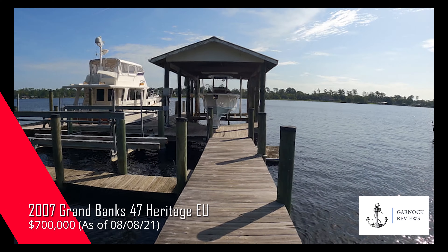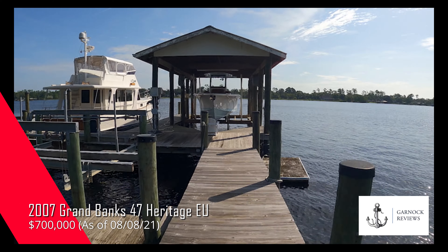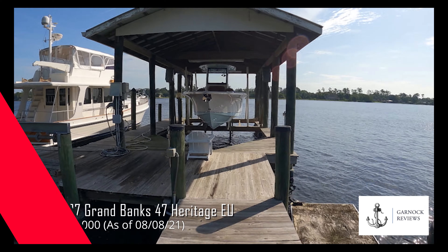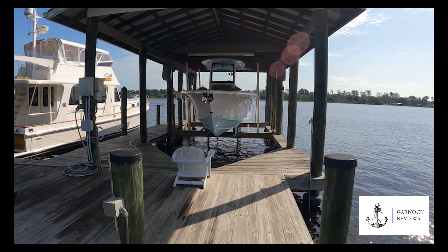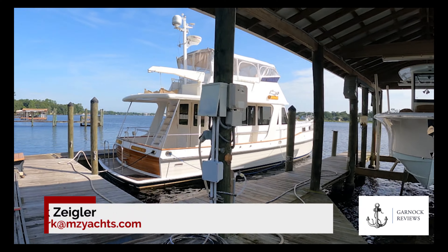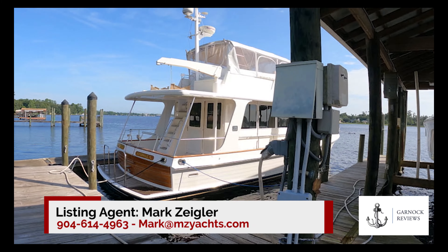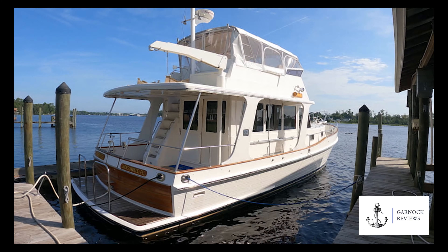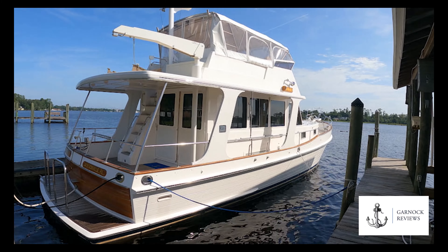Hey everyone, welcome back to Garnet Reviews, and today we're looking at Mike Ziegler's 2007 Grand Banks Europa 47. When you think Grand Banks, you normally think your 8, 10, 12 knot cruiser, but this actually is capable of reaching speeds in excess of 20 knots, and the fact she's fitted with stabilizer systems on board means you'll be cruising in comfort and style.